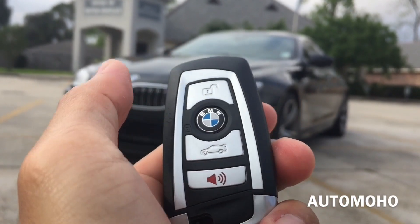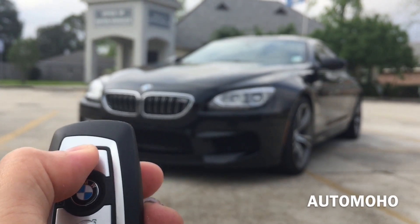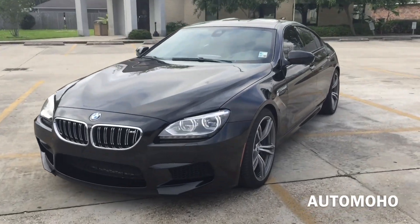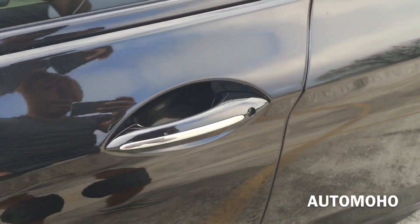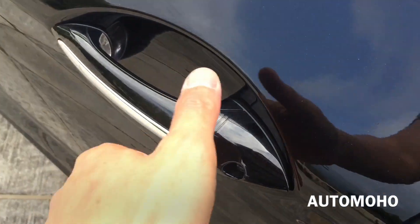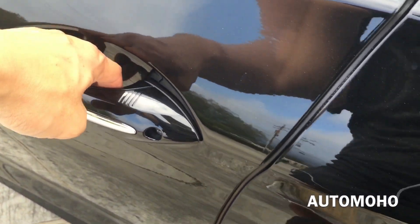On the remote I have the unlock, lock, trunk release and panic button. Now let's open it up and check out the interior. The car does come equipped with a smart access key system. With the key in your pocket, just press the button located on the door handle once to lock. And after a few seconds, just place your hand behind the door handle to unlock.